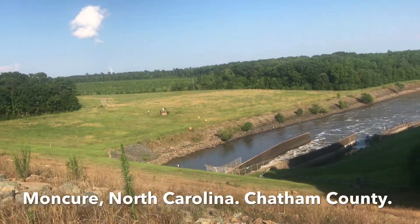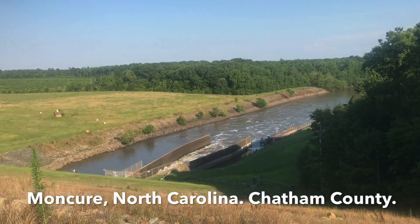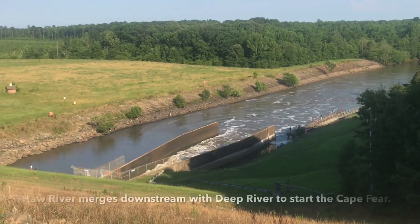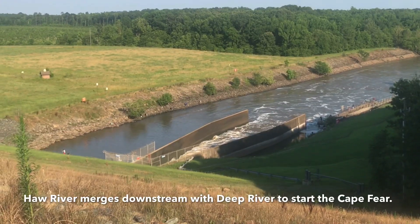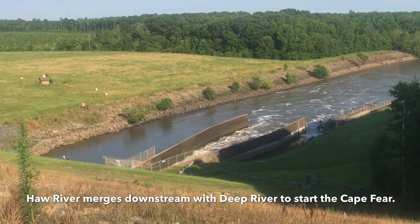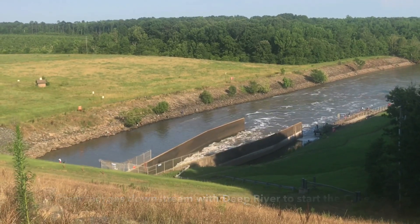Where are we? You can explain it so much better than I can. This is the Hall River — one of the last sections of it before it merges just downstream, a few miles, with the Deep River in Brindon and the Cape Fear River.